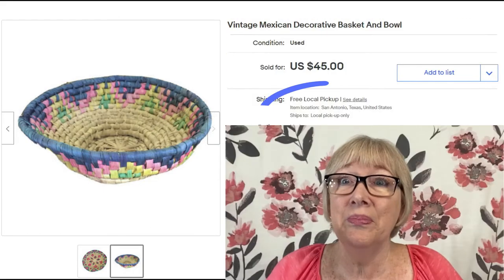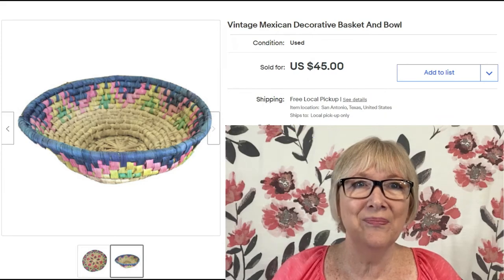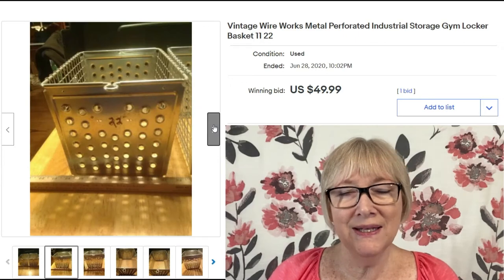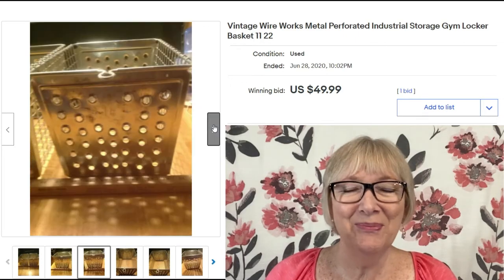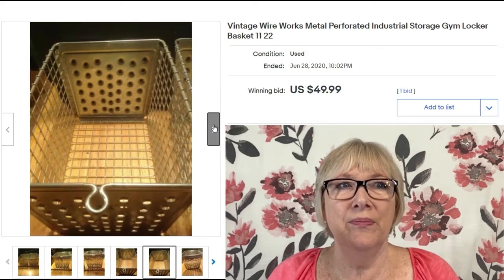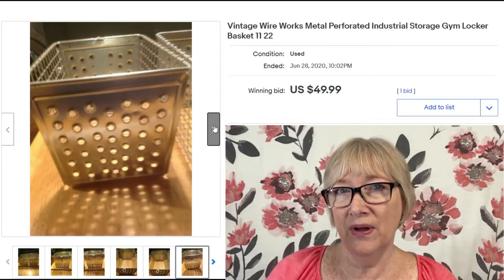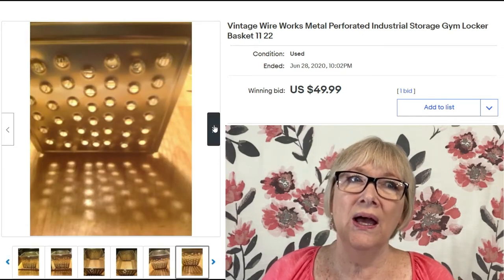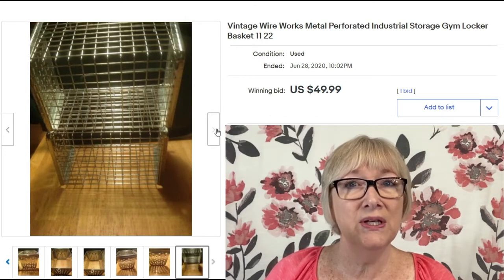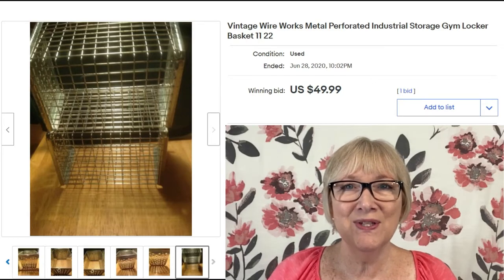Here are two vintage wire works metal perforated industrial storage gym locker baskets, sold for $49.99 with free shipping. I'm not 100% sure these are vintage — they could be reproductions being sold as vintage — but it was a nice sale for someone.